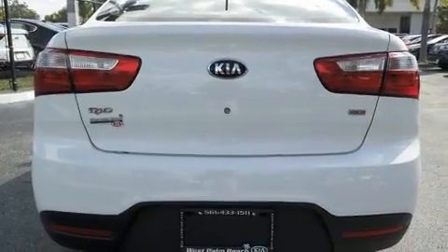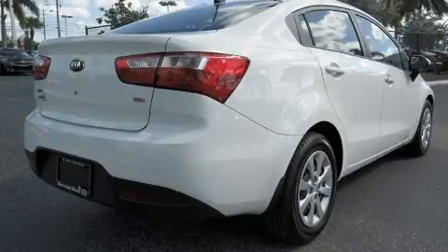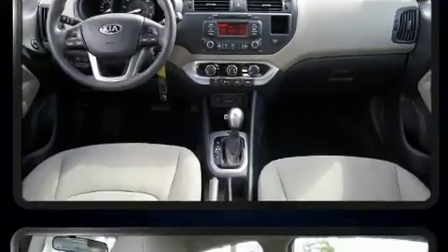Included features are variably intermittent wipers, adjustable headrests in all seating positions, a trip computer, heated door mirrors, and a split folding rear seat. You and your passengers will enjoy the stereo system, which includes a CD player with MP3 capability and four well-positioned speakers.